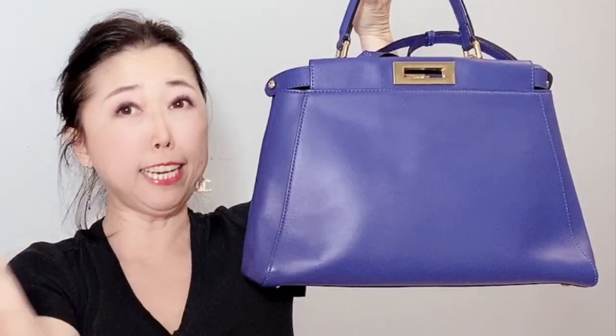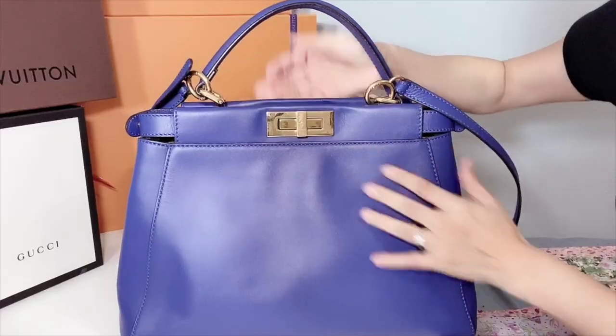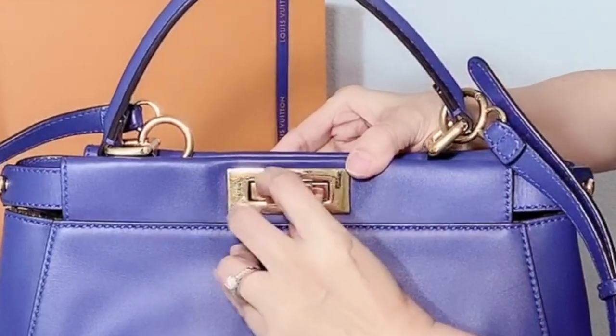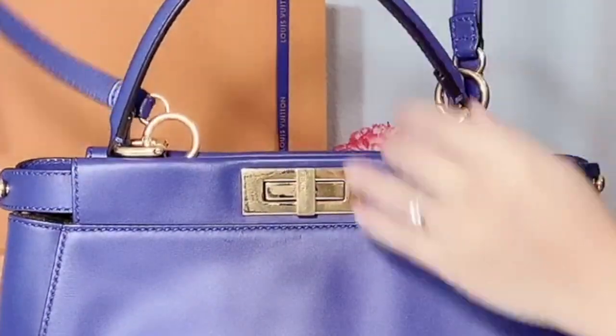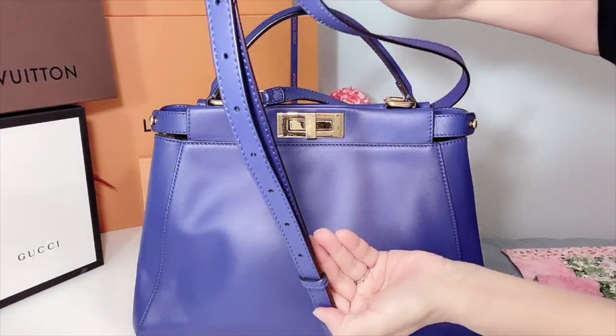The next item will probably surprise you because I just got it early this year. I decided to let this purse go because of the pandemic — I go nowhere, and it's been sitting in my closet for the last eight months. I'm not going back to the office until next year, so I thought maybe it's just not meant to be for me to own this beautiful Fendi Peekaboo. It's in perfect condition, has five feet on the bottom, and comes in this beautiful royal blue color.